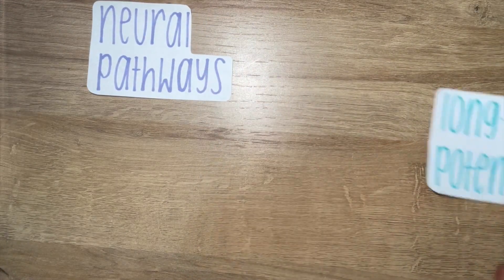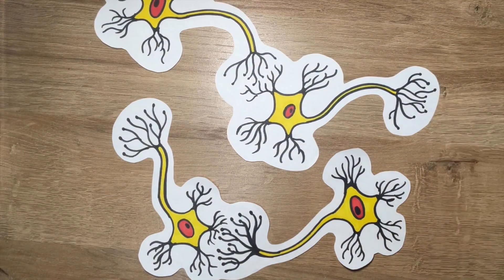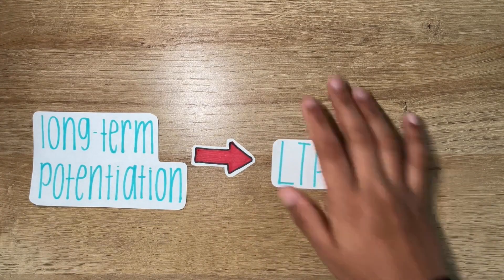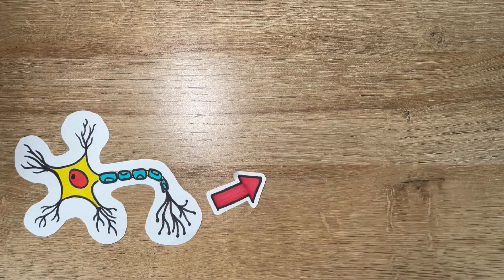Let's take a closer look at the learning process with neural pathways, long-term potentiation, and neurotransmitters. Neural pathways are networks of connected neurons that communicate with each other to process and transmit information in the brain — think of them like roads in the brain, connecting different areas and allowing information to travel between them. Long-term potentiation, or LTP, is a process where connections between neurons become stronger after repeated stimulation, like strengthening a bridge so information can flow more efficiently. Neurotransmitters are chemical messengers in the brain, carrying signals between neurons and helping them communicate.